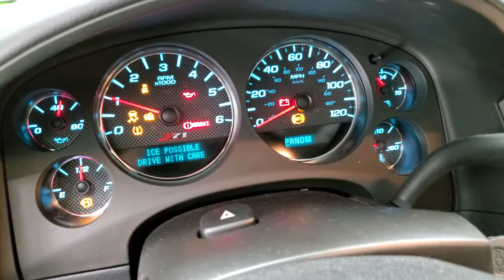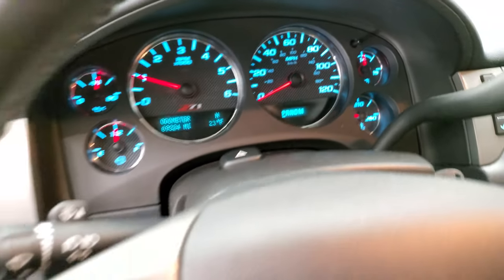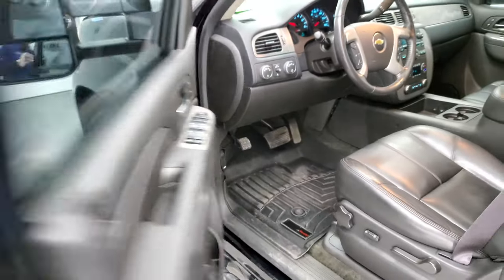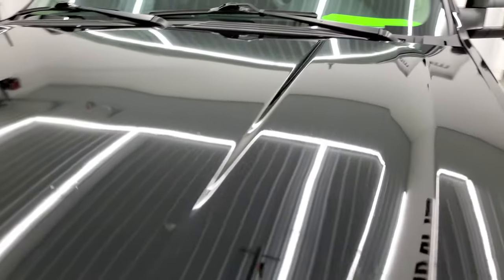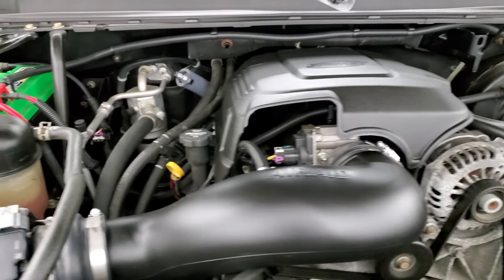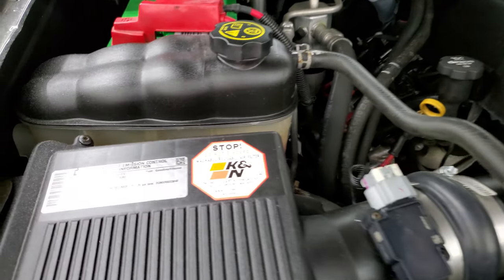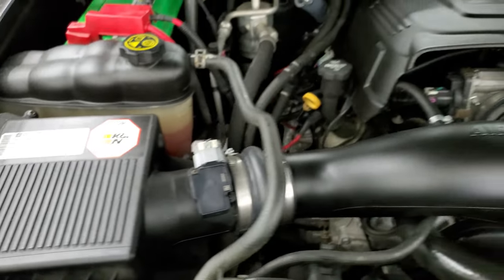It starts right up — no check engine lights or anything like that. I would personally like to thank you for checking out the video today. Under the hood we have the 5.3 liter V8 gas engine, a K&N cold air intake, and there's your emissions sticker. Once again, this truck has been fully safetied and inspected by our service shop.